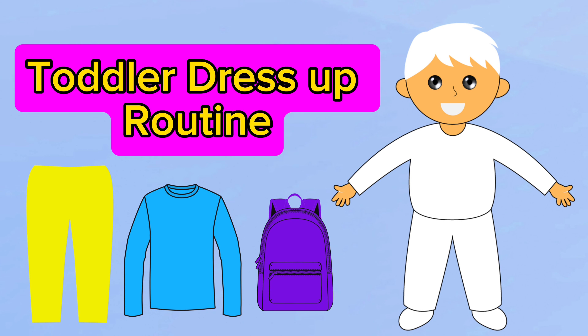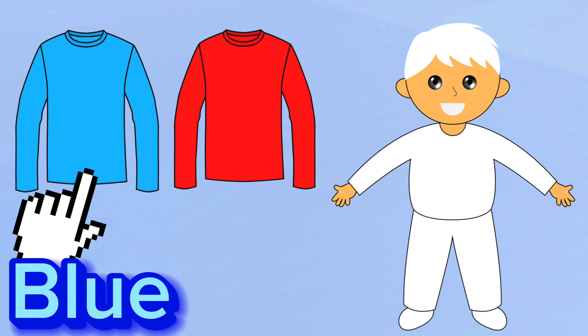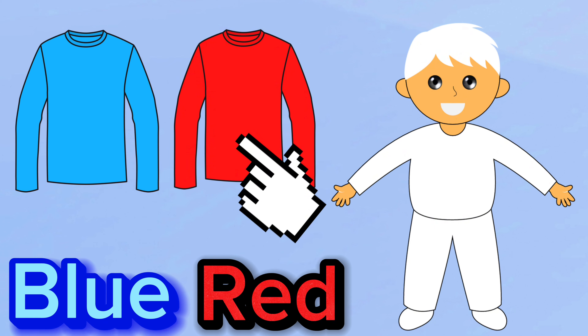Hi friends, it's dress up time. Let's dress Sammy up. First, let's put on his shirt. Should we pick the blue shirt or the red shirt? I think we should pick the blue shirt.